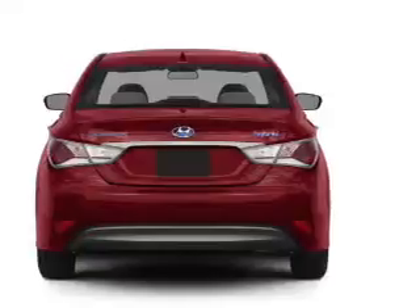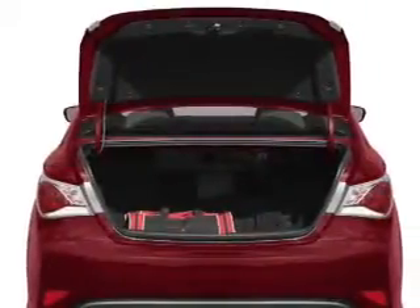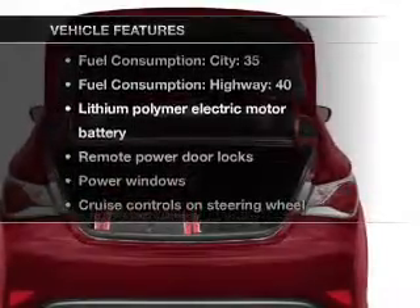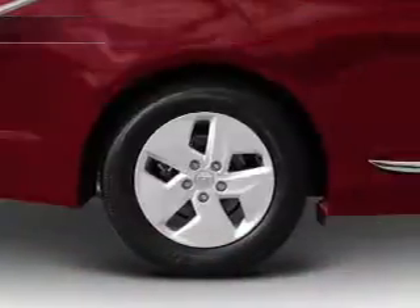Tailor the temperature to your preference and your passengers. And memory settings make for a more comfortable ride. And with these notable features, you won't want to miss out on the opportunity to own this amazing ride.